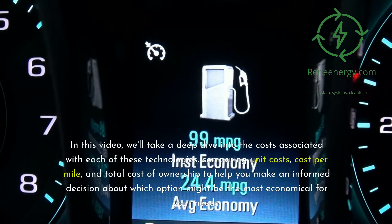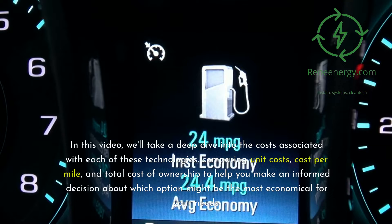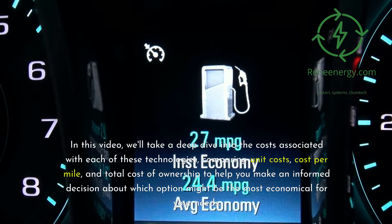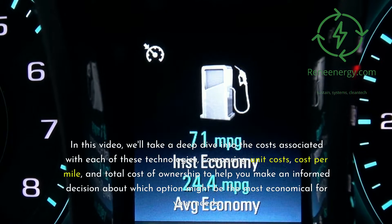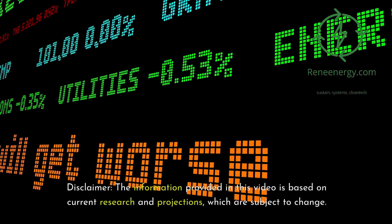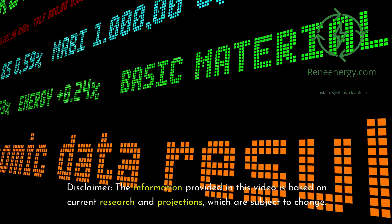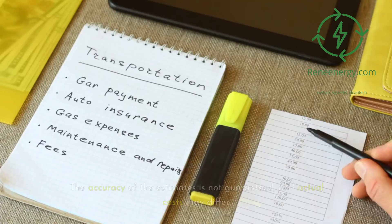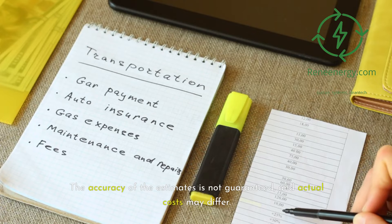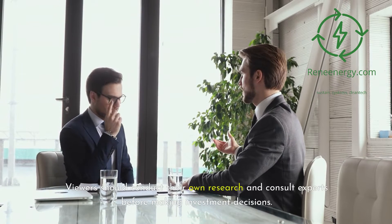In this video, we'll take a deep dive into the costs associated with each of these technologies, comparing unit costs, cost per mile, and total cost of ownership to help you make an informed decision. Disclaimer: the information provided is based on current research and projections, which are subject to change. The accuracy of the estimates is not guaranteed, and actual costs may differ. Viewers should conduct their own research and consult experts before making investment decisions.